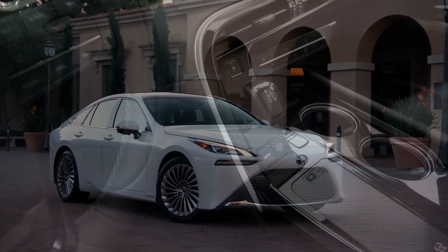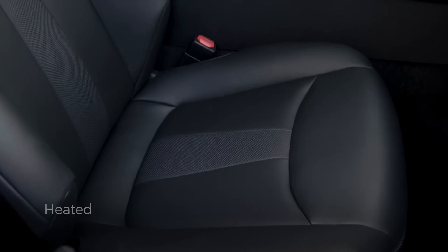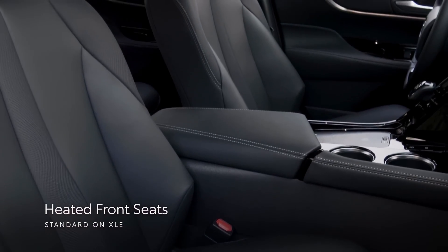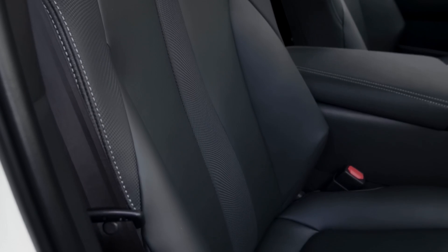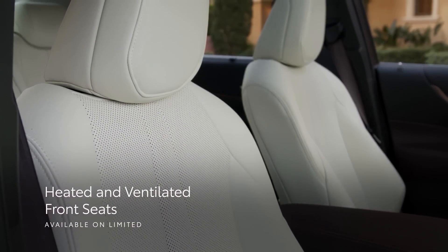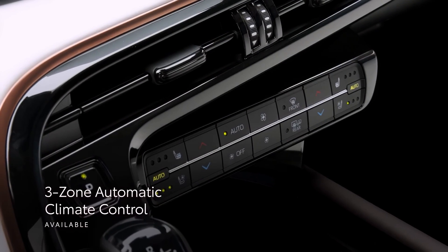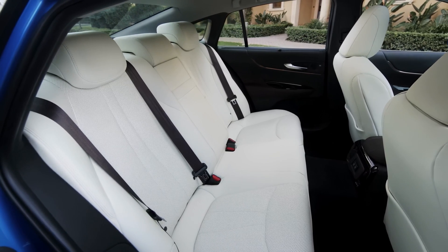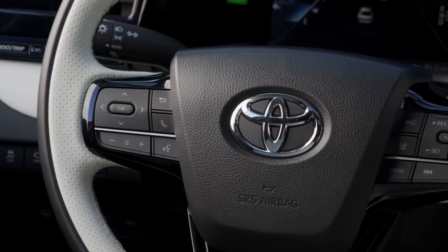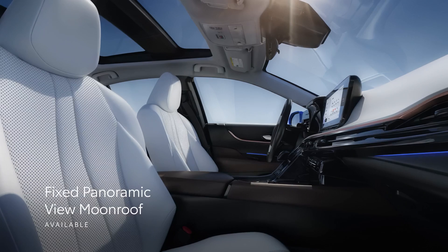Mirai's interior is designed to maximize passenger comfort and convenience. This begins with standard heated soft-text trim seats on the XLE, which include eight-way power adjustment for the driver and four-way power adjustment for the front passenger. For added comfort, the Limited has ventilated front seats, a memory function for the driver's seat, and three-zone automatic climate control with a dedicated digital control panel for rear seat passengers, giving occupants more ways to set the cabin to the perfect temperature. Mirai also has a standard leather-trimmed steering wheel, and the available dual-fixed panoramic view moonroof expands the cabin and lets in more natural light.